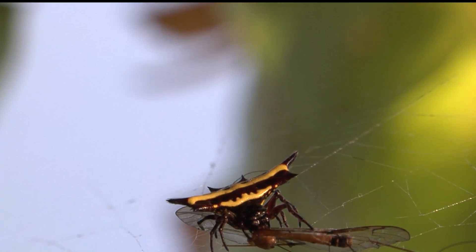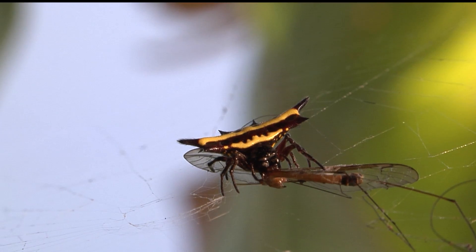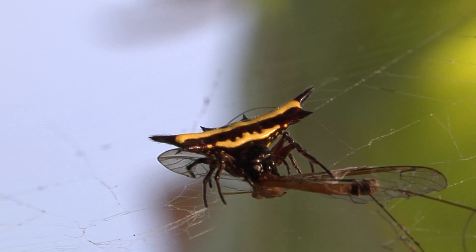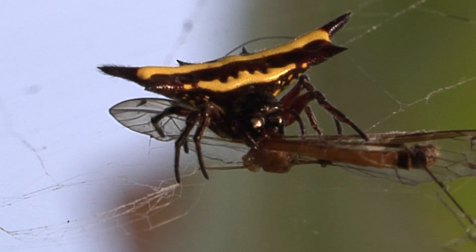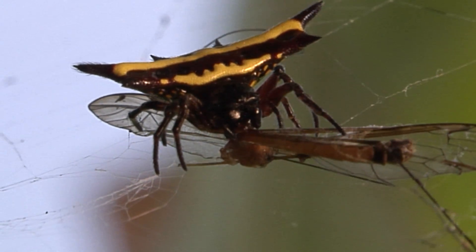After catching its food in the web, the spider confines its prey with silk, then injects digestive enzymes that liquefy the prey's insides. The spider cannot chew food — it must suck up the liquefied insides with a special part of its mouth that is shaped like a short drinking straw.